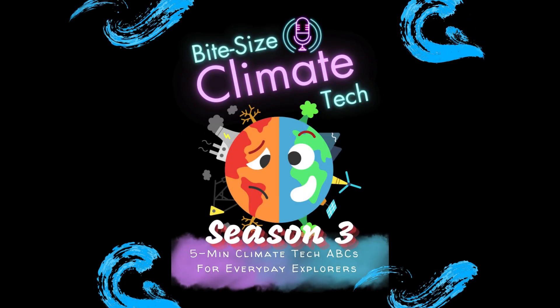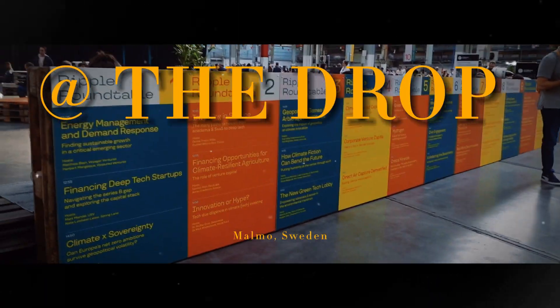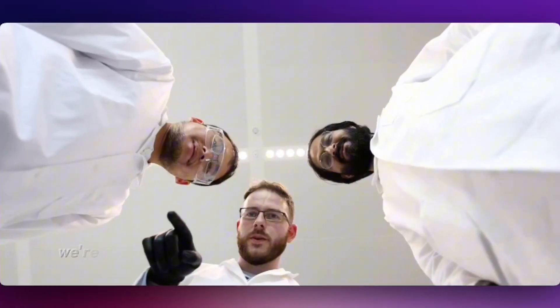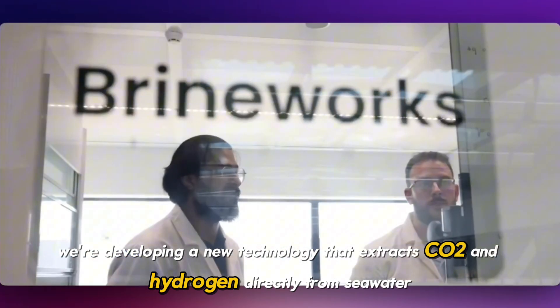You're listening to Bite Size Climate Tech, Season 3. I have the CTO of Brineworks with me and we are at the Drop. Welcome to the show. Thank you for having me. My name is Joe. I'm the CTO and co-founder of Brineworks. We are a direct ocean capture company based in Amsterdam in the Netherlands. We're developing a new technology that extracts CO2 and hydrogen directly from seawater.